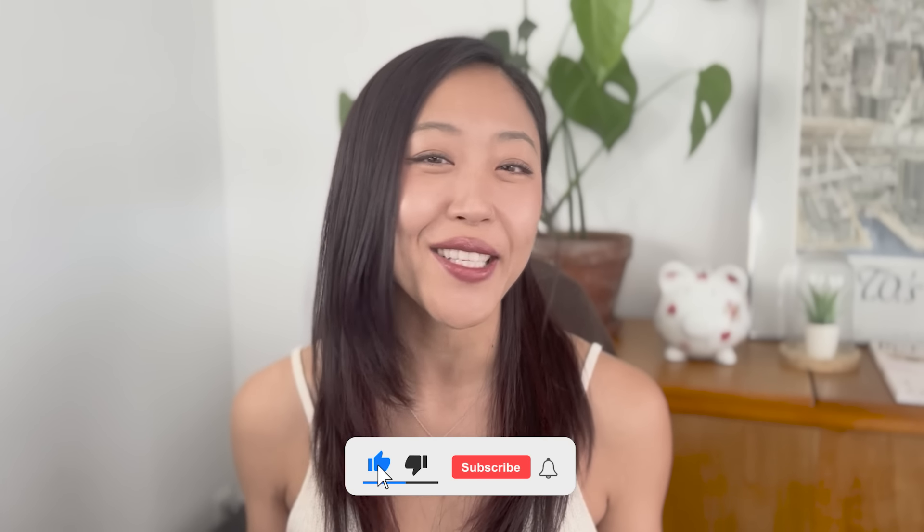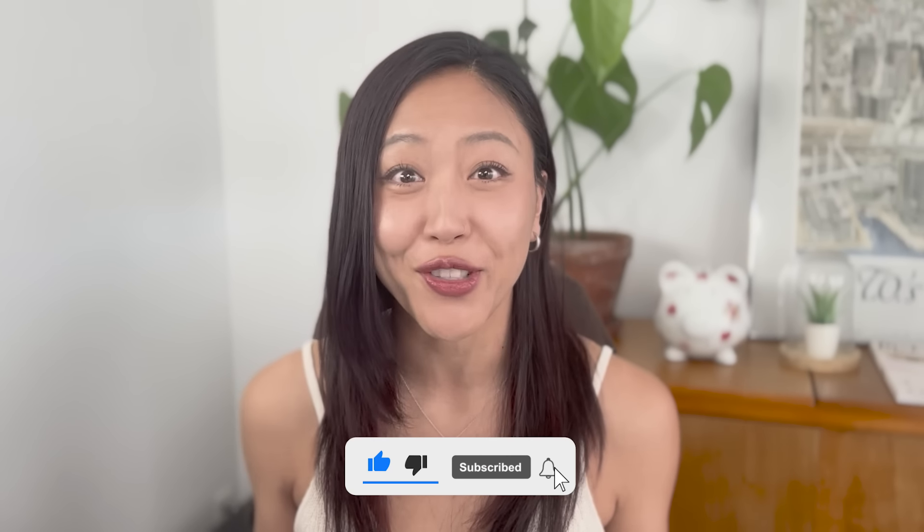Hey everyone, welcome back, or welcome for those of you that are new. This channel is all about taking logical and practical steps in finding your personal and signature style. If that's something you're interested in, please subscribe to the channel.